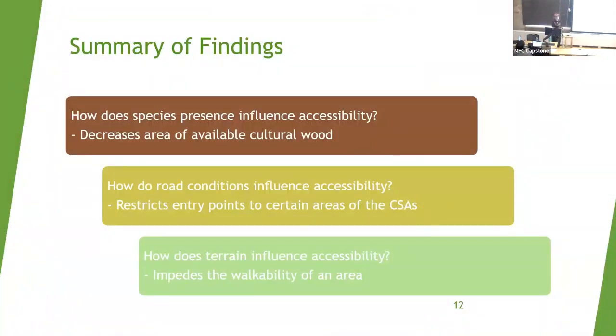A brief summary of findings: How does species presence influence accessibility? It decreases the area of available cultural wood, creating priority areas for cultural access. In some places this is more obvious than others, particularly noticeable in Skidigat Inlet. How do road conditions influence accessibility? They restrict entry points to only certain areas of the CSAs, as seen with Ayn and Giscatla.